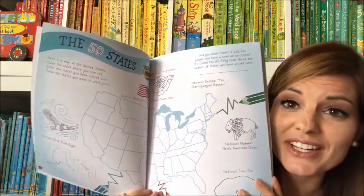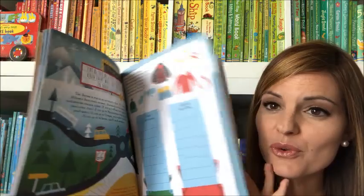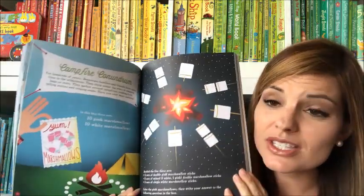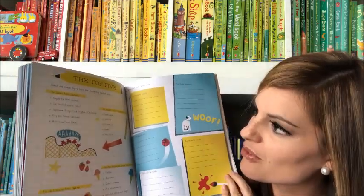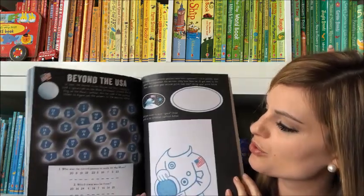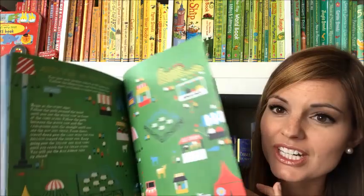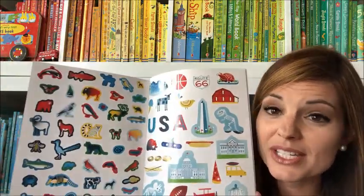Across the USA activity book is amazing for teaching your children about our nation. It has so many fun activities to learn about states, capitals, things each state is known for, and the presidents. They'll use word searches, solving codes, creative writing prompts, and true or false questions. There are so many fun activities that teach them all about the USA, stickers in the back, and an answers key if you get stuck. I hope you find some amazing books for your family!